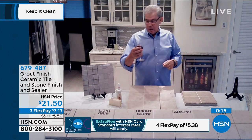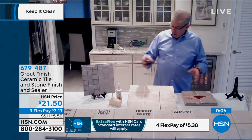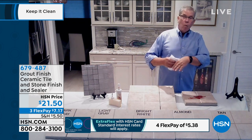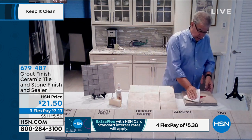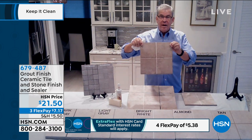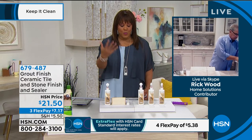Now for the magic — Rick pours wine on a grout joint finished with the grout finish in almond, and leaves another joint unfinished next to it. Look at that — it's not going to stain even if wine spills on it. This is what the professionals use — professional strength right here at this price.